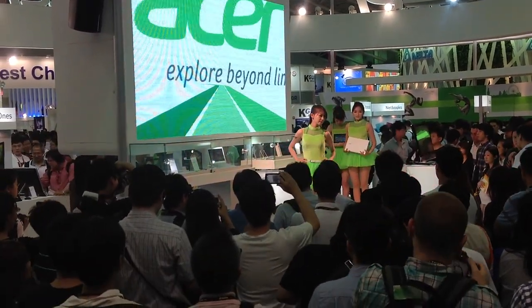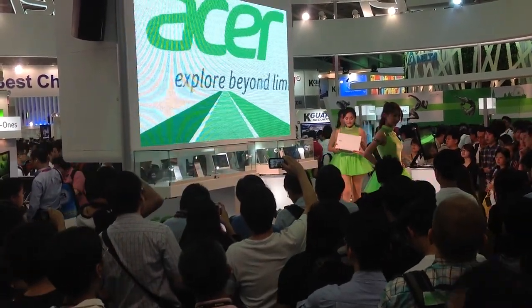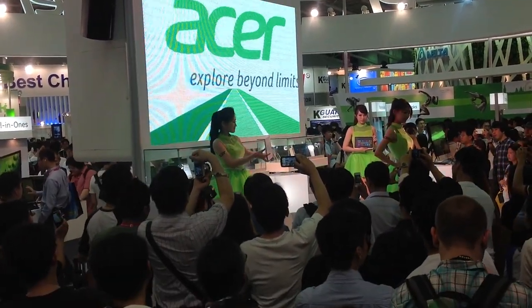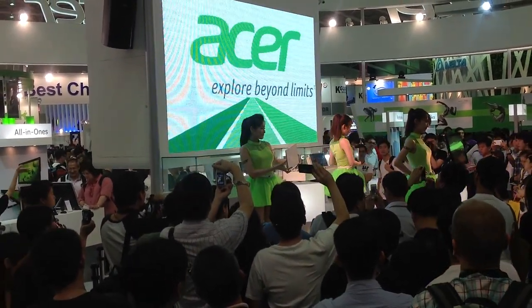Acer has launched brand new Windows 8 products, including Aspire U-series all-in-one desktop PCs, a flagship Aspire S3-series Ultrabook, and a consumer series Iconia tablet. These products are all equipped with touch screens and thoughtful designs that give you more fun and convenient computing experience.